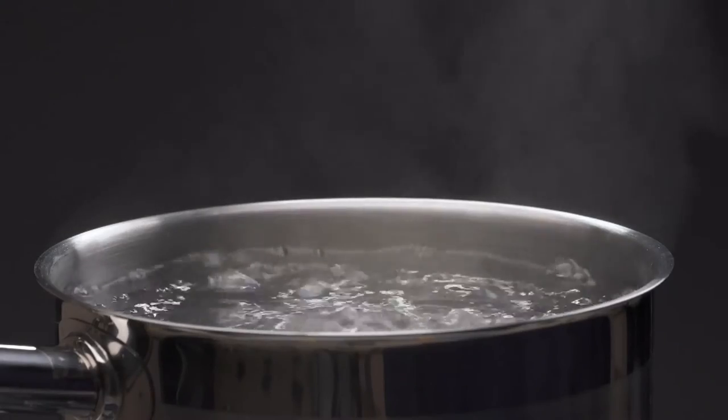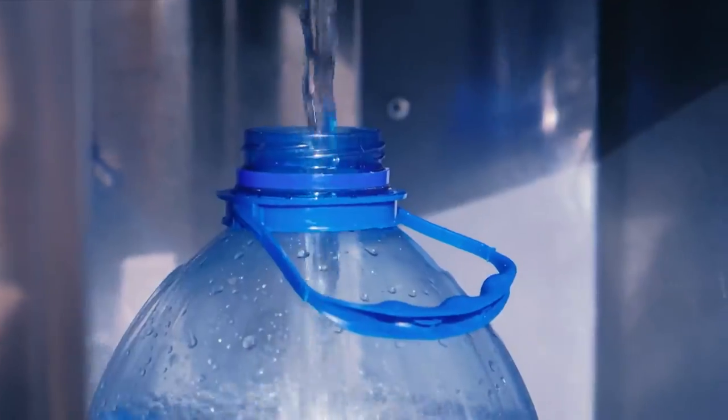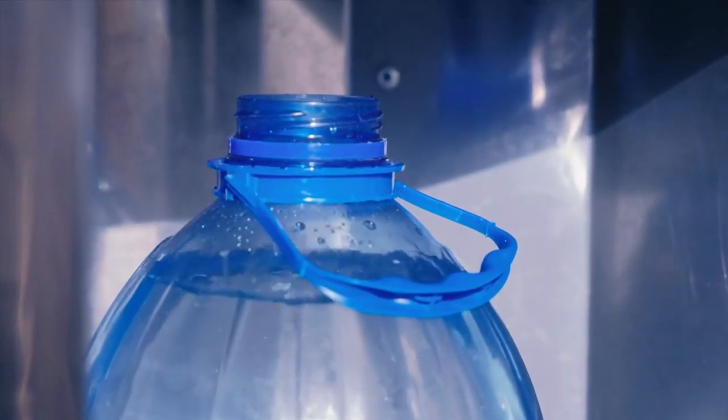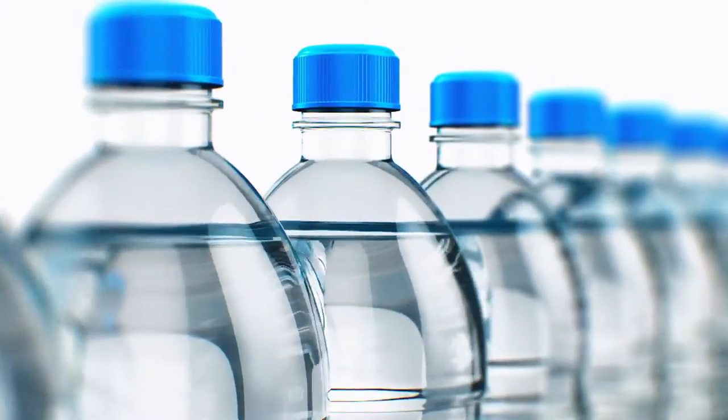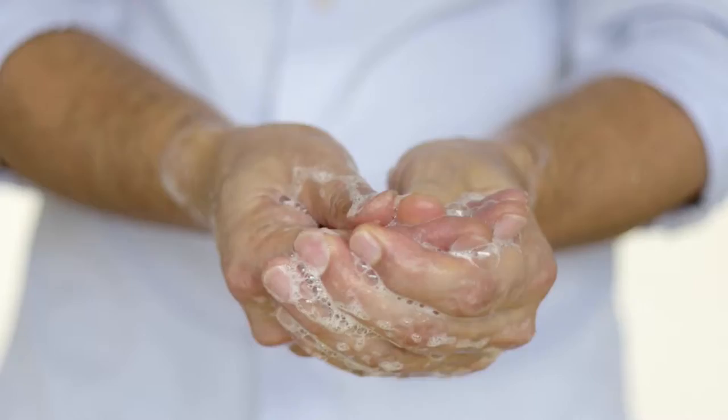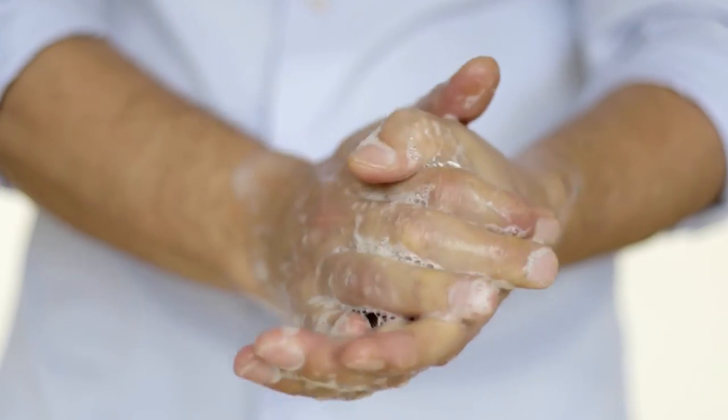Under a boil water advisory, bring water to a rolling boil for at least one minute. You can store boiled water in a sealed, clean container for up to 24 hours at room temperature, or up to three days in the refrigerator. Also, use boiled water for personal hygiene, like brushing your teeth and washing your hands, as well as food preparation.